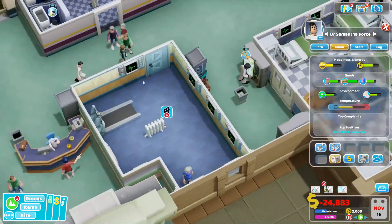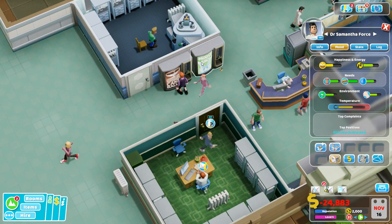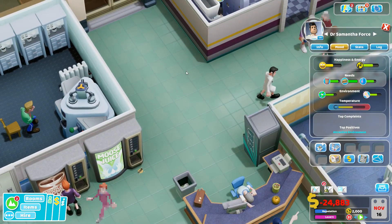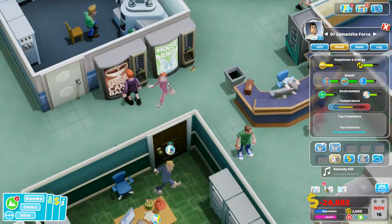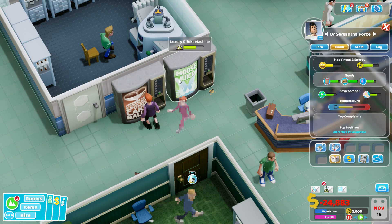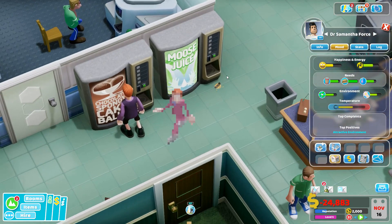The other reason I like these main machines here is that they benefit both staff members and patients. Happiness is something that both types care about, as is bathroom need. So if you have some of the other snack machines and drink machines that, for example, restore health — staff members don't care about health, so the effect is wasted on them. Or the amusing snack machine that restores fun — staff members don't care about fun; fun does not equal stamina. It's because of this that these two, no matter who hits them up, are good for everybody. So I recommend using them in your hospital.